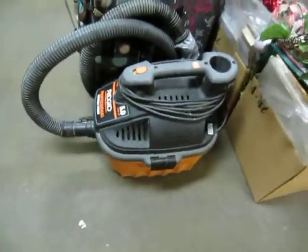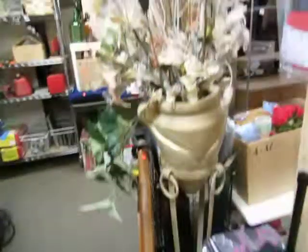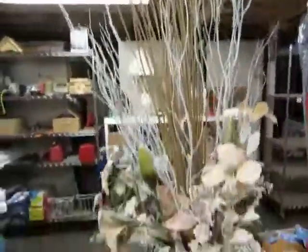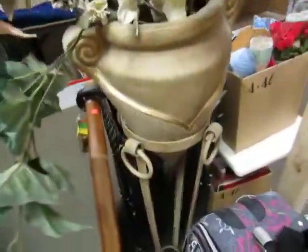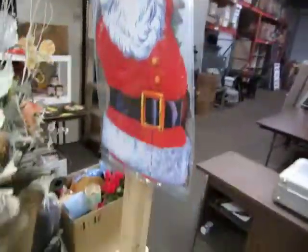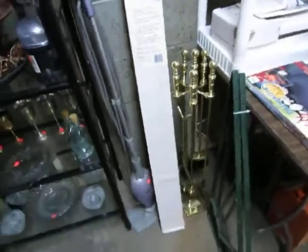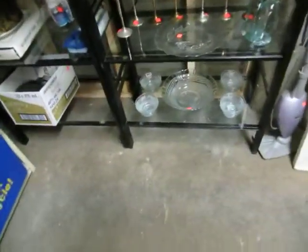We have a Rigid professional four-gallon shop vac. Some suitcases. Look at this nice outdoor or indoor planter. We've got Santa Claus — hang him up. Shelving, a fireplace, vacuums, dessert cups, silver, and all that stuff.